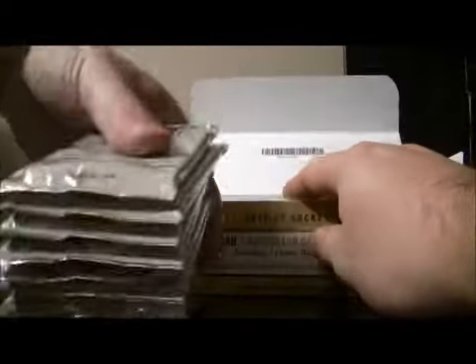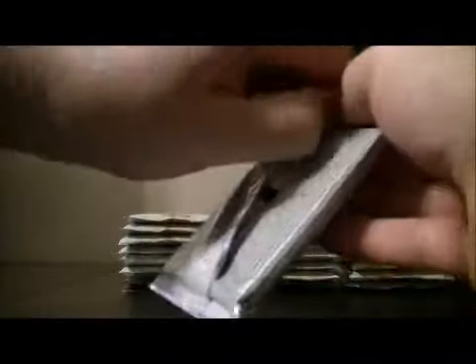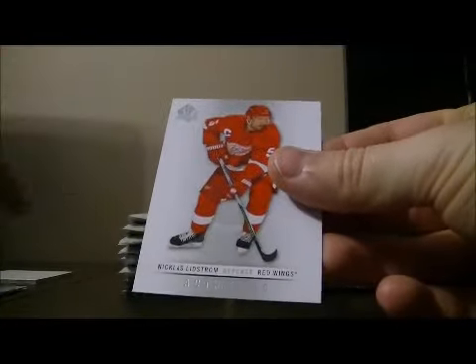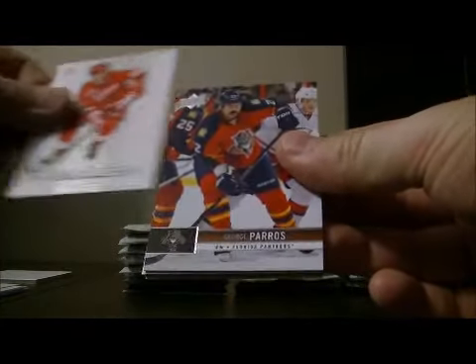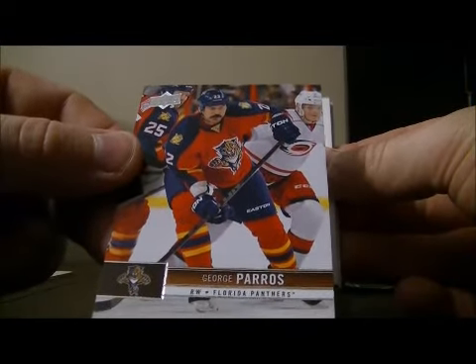This box has the bonus pass of XBX put in every box from what we've been told. I'll try and get through this as quickly as possible — I'm not going to show base cards, but I will show all the hits. So we've got our first hit base card for the Florida Panthers of George Peros — it's an update to the Series 1 cards.